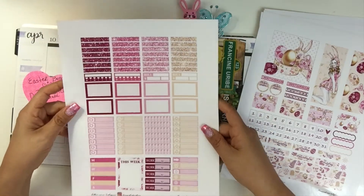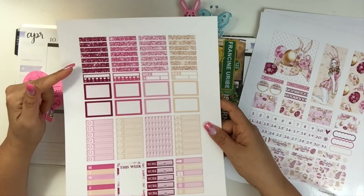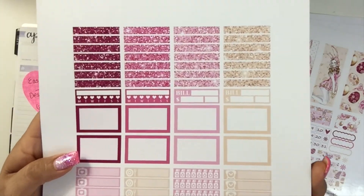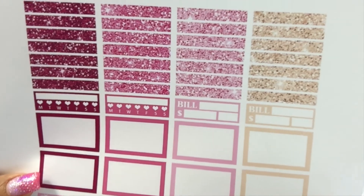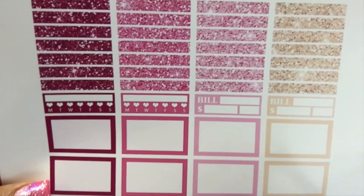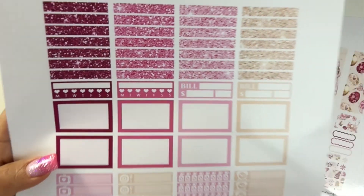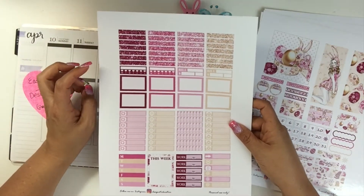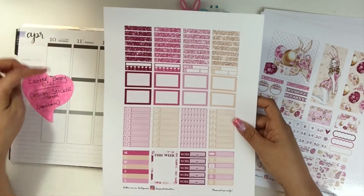They even come with, depending on where you go, glitter headers. And I think these glitter headers are so pretty — I don't know if you can see them, but they have little sparkles in them, which is so pretty. They're like my favorite.